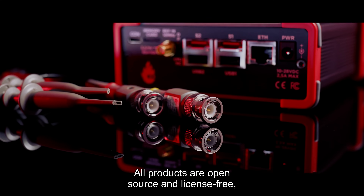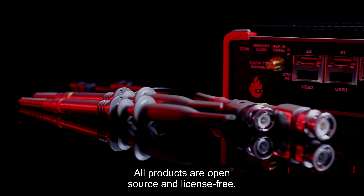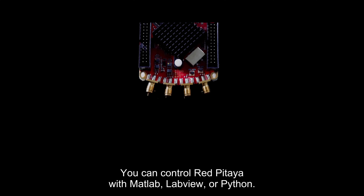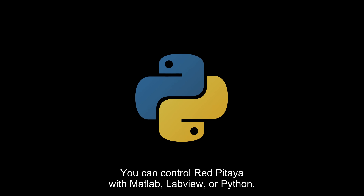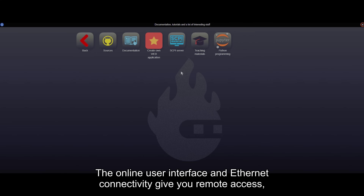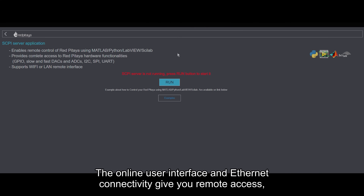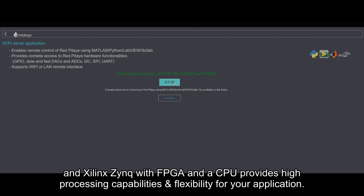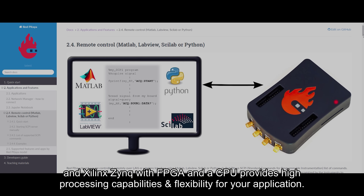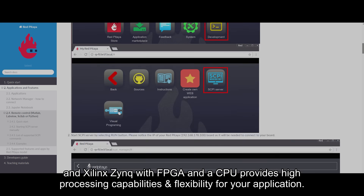All products are open source and license-free, which means absolutely no additional cost in the future. You can control Red Pattaya with MATLAB, LabVIEW, or Python. The online user interface and Ethernet connectivity give you remote access, and Xilinx Zynq with FPGA and CPU provides high processing capabilities and flexibility for your application.